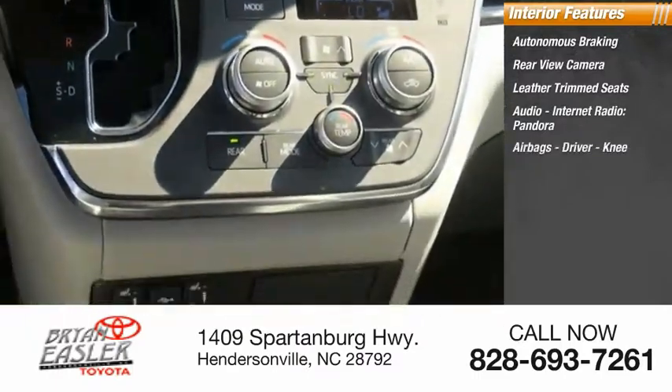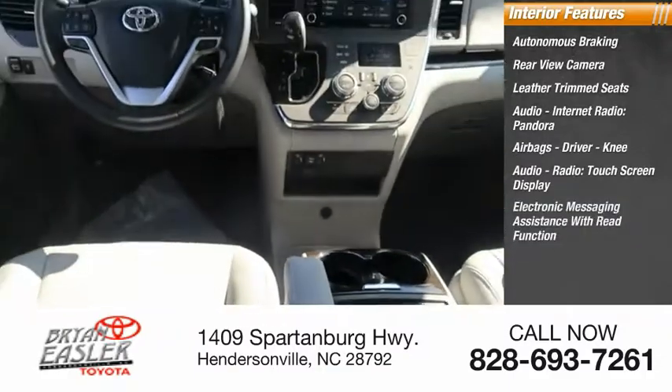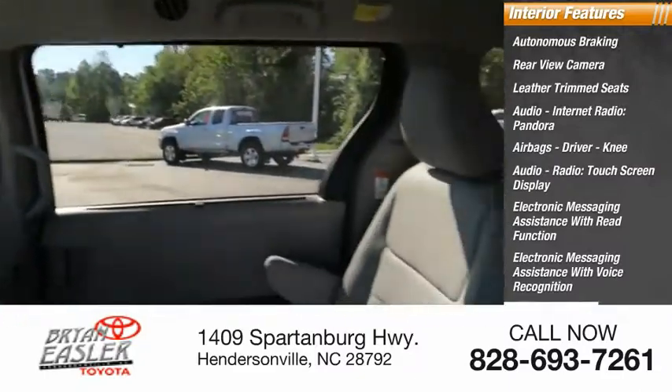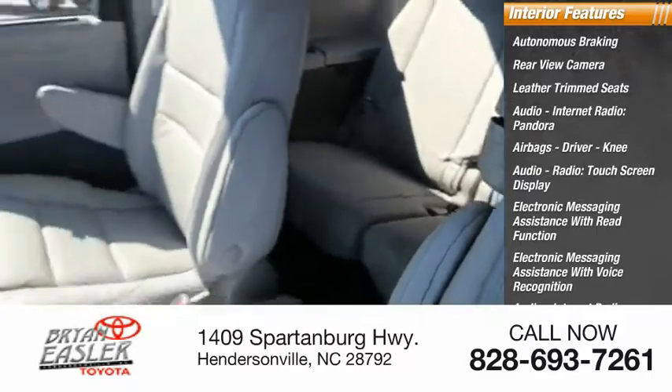Airbags including driver and knee airbags. Audio radio touch screen display. Electronic messaging assistance with read function and voice recognition. Audio internet radio including iHeart Radio and Slacker.